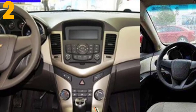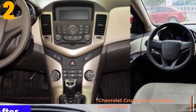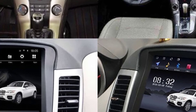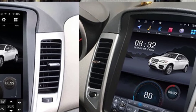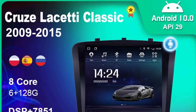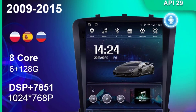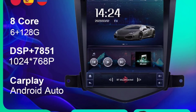Item number 2 is the Navistar Double DIN unit. Specifications — Brand name: Navistar. DIN: Double DIN. Display size: 9.7 inches. Max external memory: 128G. Operating system: Android 10.0 OS. RAM: 4GB. Material type: ABS. Resolution: 1024x768. Item weight: 1.98 kilograms. Voltage: 12 volts. ROM: 64G.